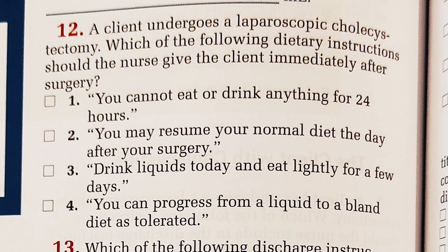Number twelve. The client undergoes a laparoscopic cholecystectomy — that means multiple small incisions. Which dietary instructions should the nurse give the client immediately after surgery? You cannot eat or drink anything for 24 hours. You may resume your normal diet the day after surgery. Drink liquids today and eat lightly for a few days. Or, progress from a liquid to a bland diet as tolerated. I think it's easier when it's laparoscopic. Answer: drink liquids today and eat lightly for a few days. Correct! Thanks guys.